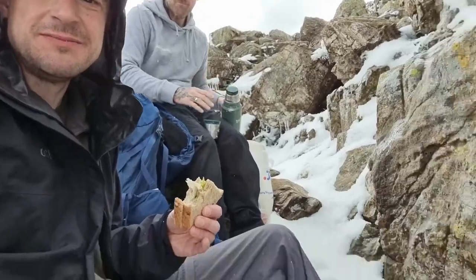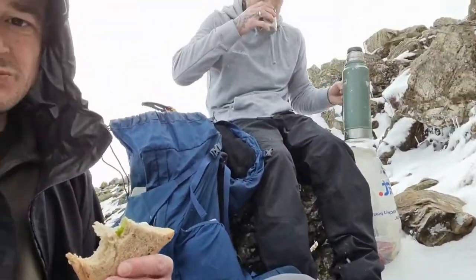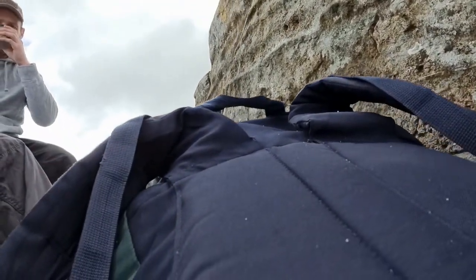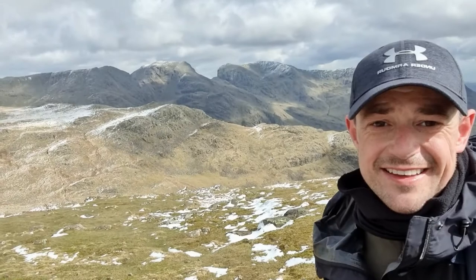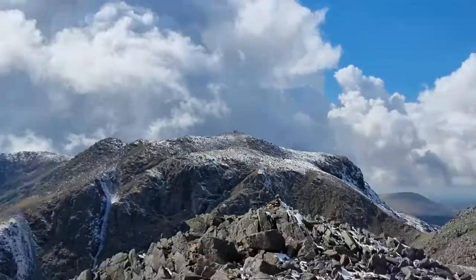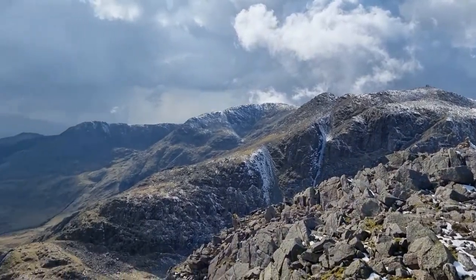So we're dug in on a little snowy ledge, got a little brew on the go, having a little picnic — lovely. And it's actually snowing. Look at this for a view. Amazing. Scafell Pike summit there. We're on El Crag over here and look at that view.